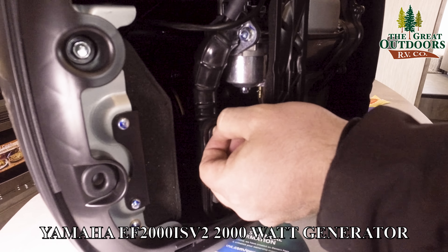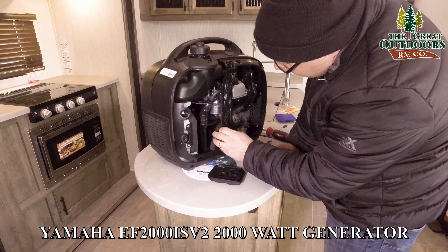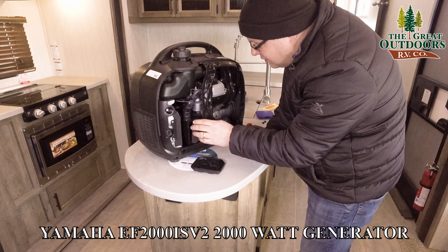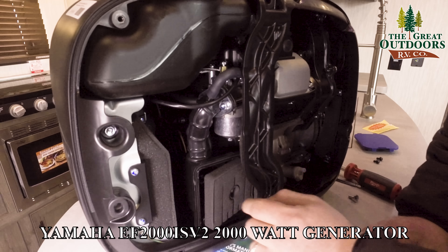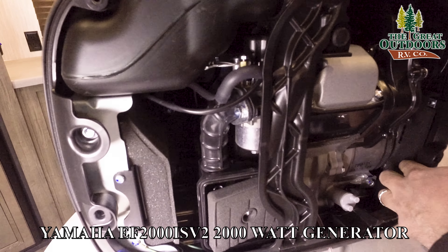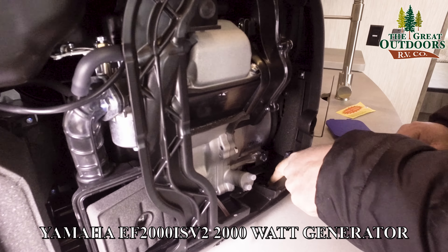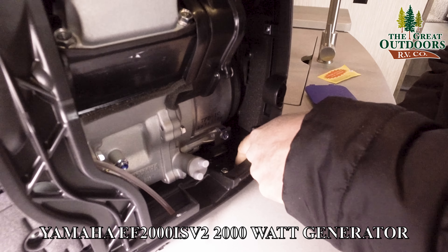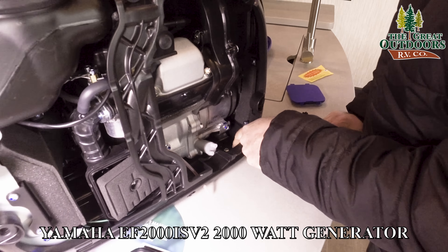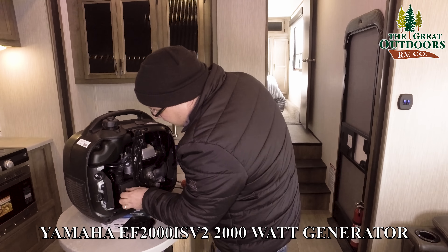And it's just this foam filter right here. There's actually quite a bit of sound dampening material inside this generator — all around the walls where they can fit it. Also, down here you can see the rubber foot it sits on; of course there are four of them. That's designed to act as a shock absorber so it's not rattling all over the place while running.